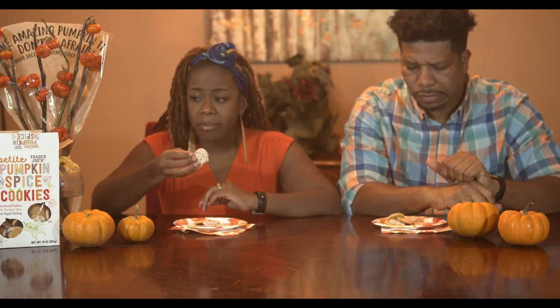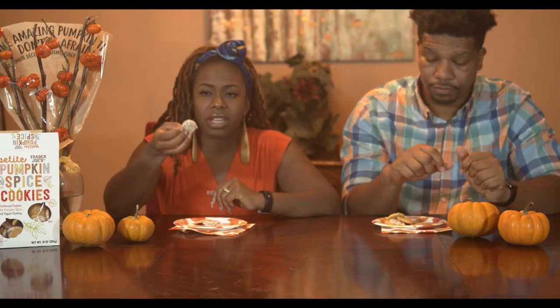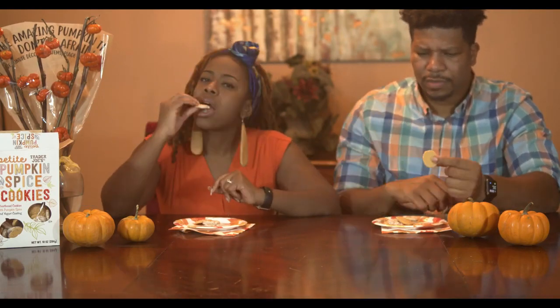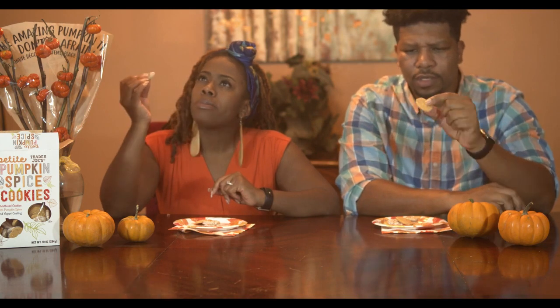They're petite, like it says — you're getting everything it says: shortbread, pumpkin, yogurt. Not so much spice to me though, and they're not too sweet at all. Cookie drop!